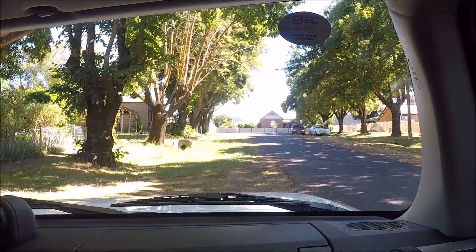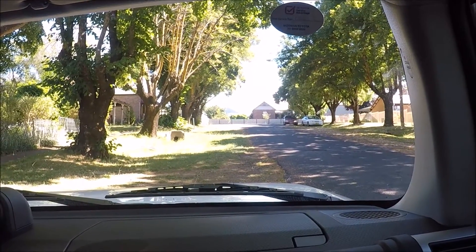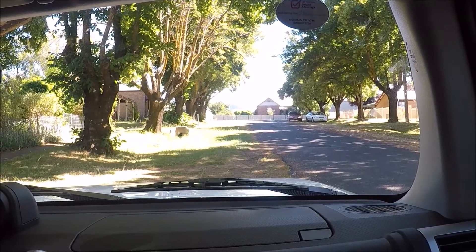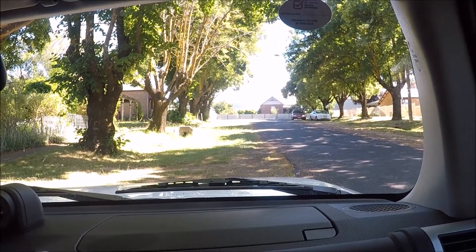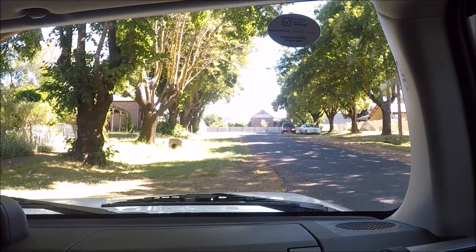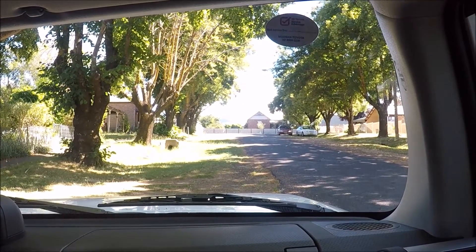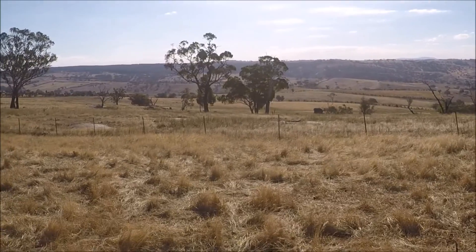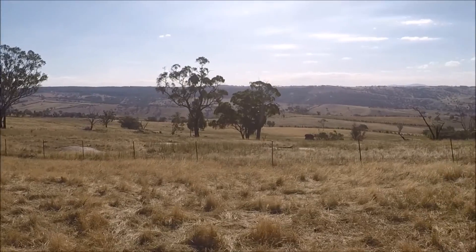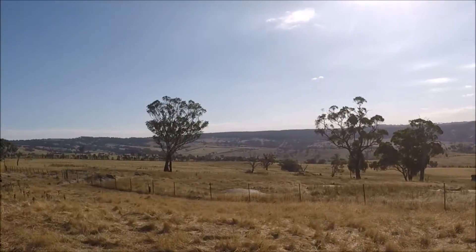Alright, we're here finally after a long drive — well, we're not really here here, we're in a very small town just a little bit away and I'm meeting up with the property owner so he's going to take me there and show me around the site. This is it — you can see if we look around there's really good visibility.